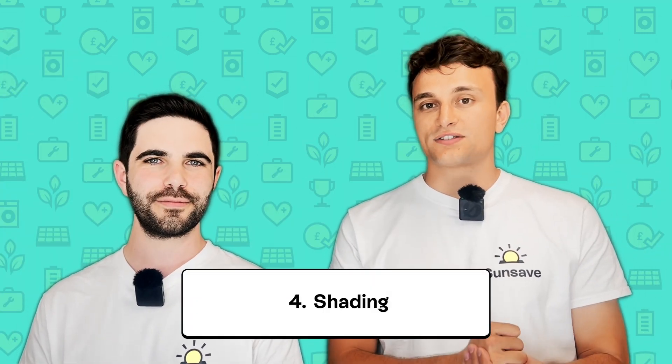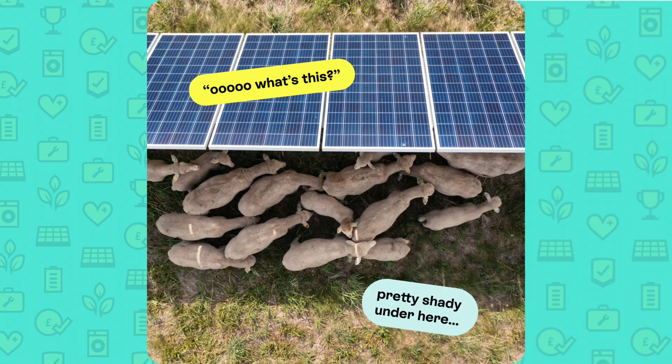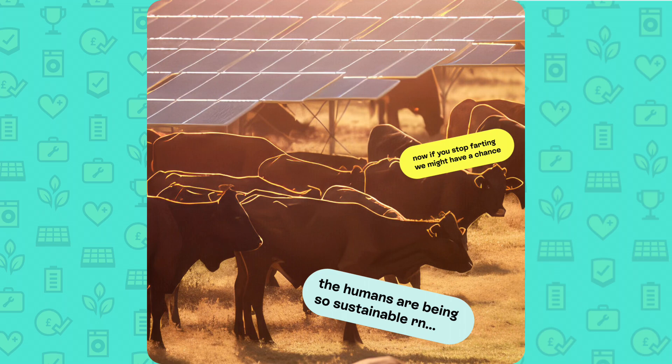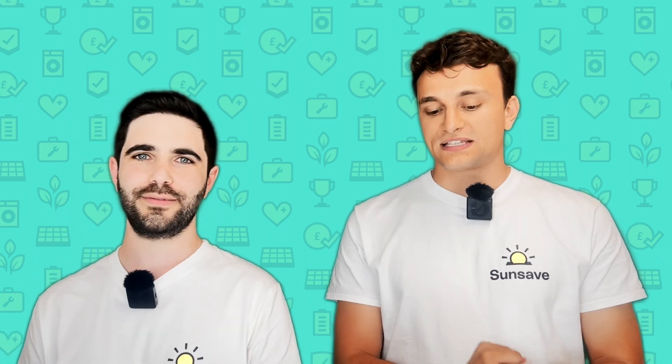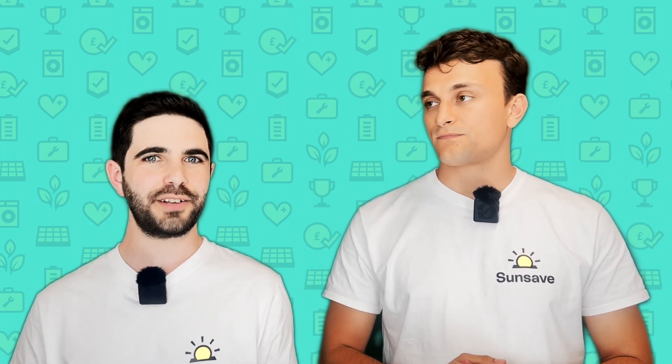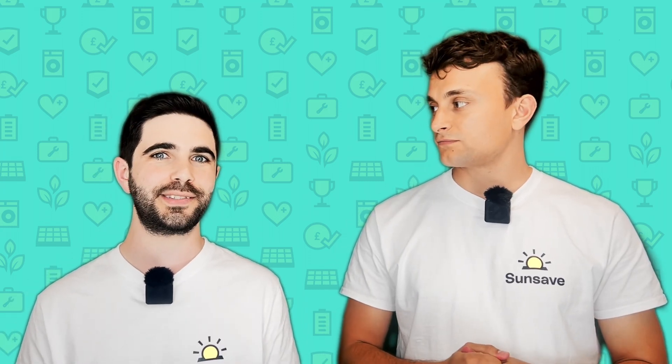Factor number four is shading. Obviously, if you've got shade on a panel it means some light isn't getting through. If you get solar panels installed using a traditional string inverter, your solar panels are installed in strings — normally about 8 to 14 panels per string. If shade hits one panel in that string, it can have a detrimental effect on the output of all of those panels. So it's really important before your installation that you get any trees cut back that might be casting shade onto your roof. However, some shade is unavoidable — for instance, you might live next to a big building that casts shade on your system at various points in the day.